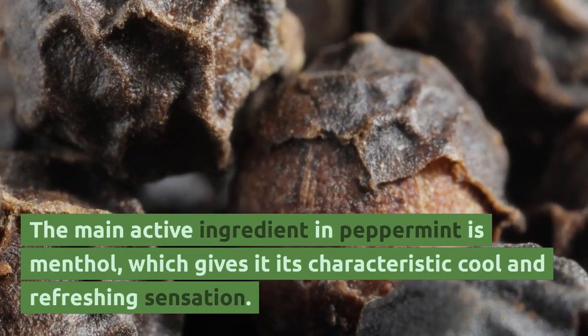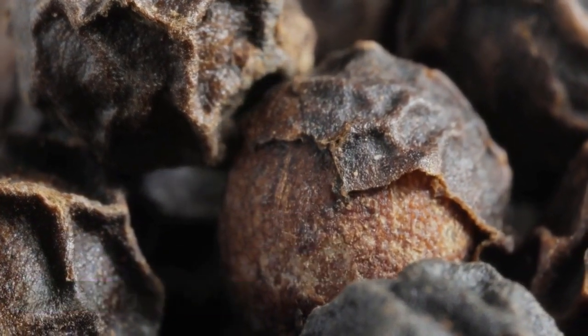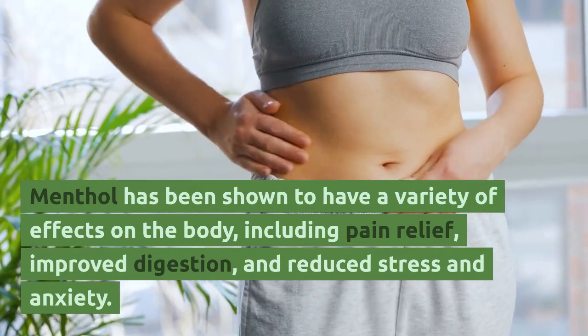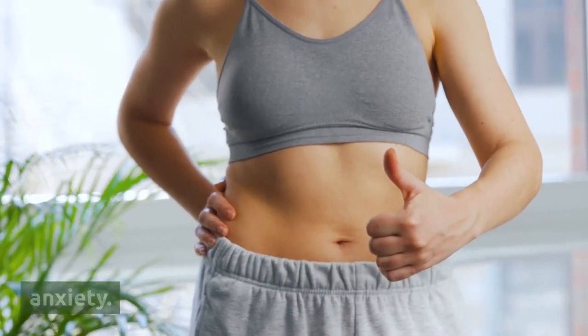The main active ingredient in peppermint is menthol, which gives it its characteristic cool and refreshing sensation. Menthol has been shown to have a variety of effects on the body, including pain relief, improved digestion, and reduced stress and anxiety.